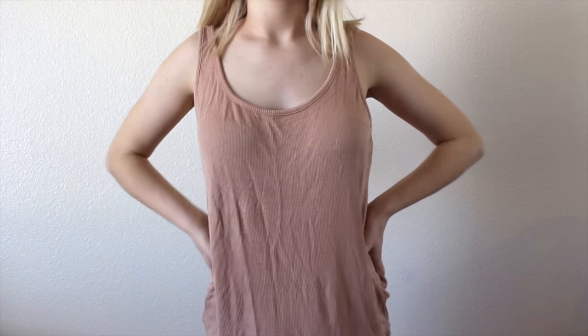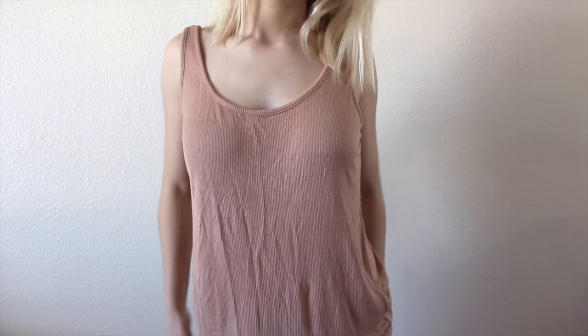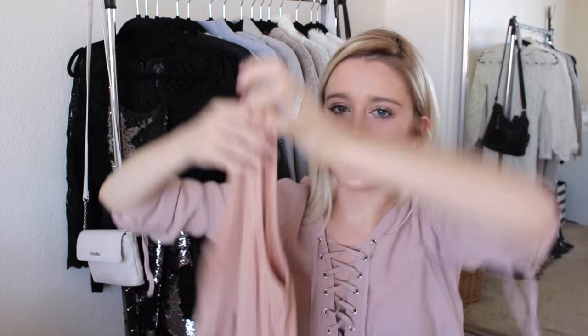The next thing is this super adorable top. I love the color — it's more of a pinky nude, like a salmon. It's ribbed, and the cool part about it is the super duper low back. I don't really know what kind of bra to wear with it, so if you guys have any suggestions, please help a girl out.